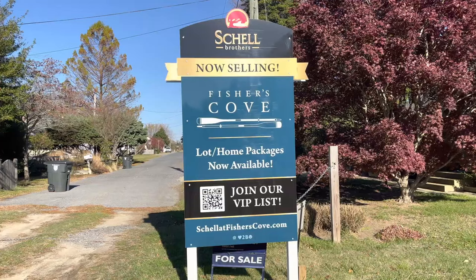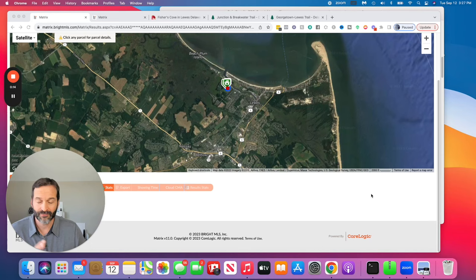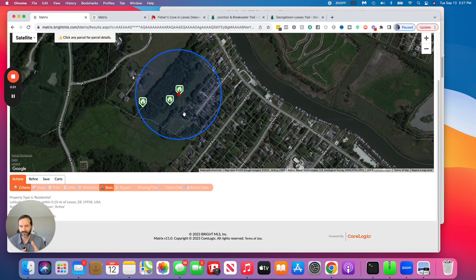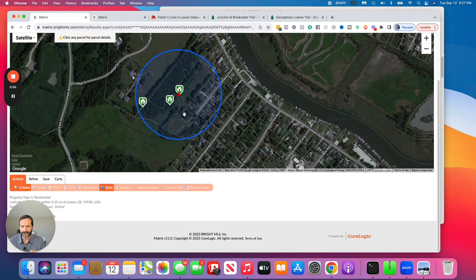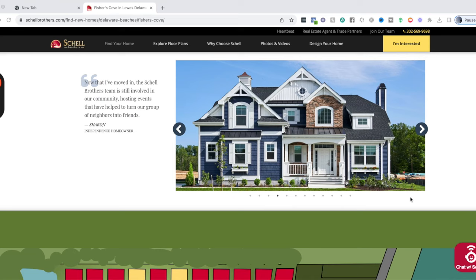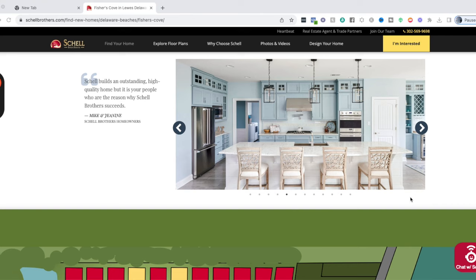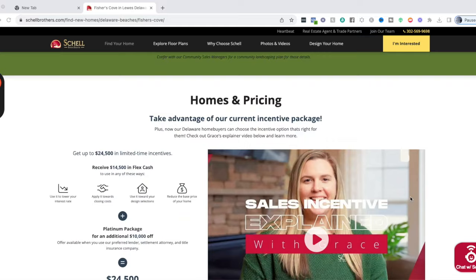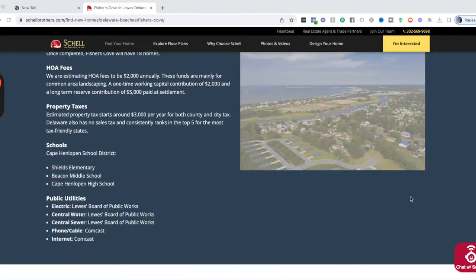Last up is number seven — Fisher's Cove by Shell Brothers. We keep moving north and this one is right in the town of Lewes, next to the downtown area. Because of the location, it's going to be a higher price range — these start somewhere around $1.3 to $1.4 million. It's a Shell Brothers community, but they also allow you to purchase the lot alone for about $650,000 and use your own builder to build a custom home if you choose.